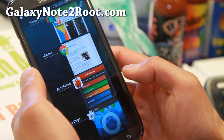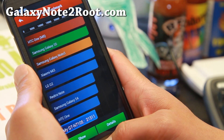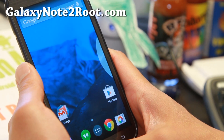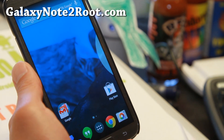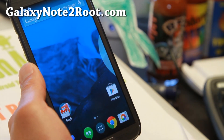I do have AnTuTu scores here which I just ran: 21,311 — that's over 20% higher than a regular Note 2 with TouchWiz. So definitely a good thing, and you won't find any bloatware or any of that stuff.